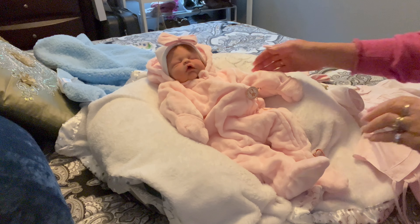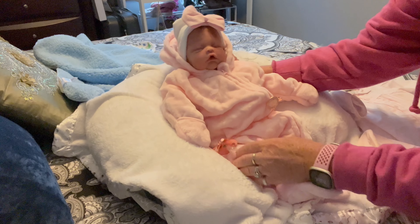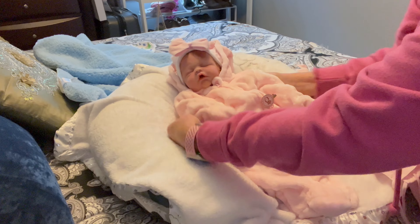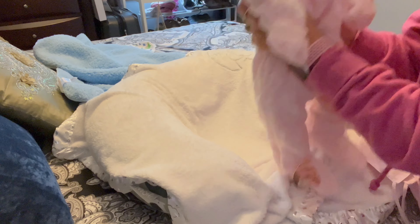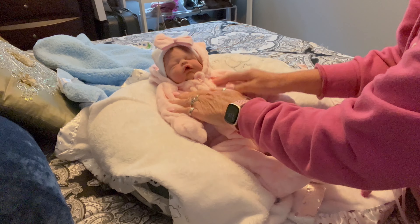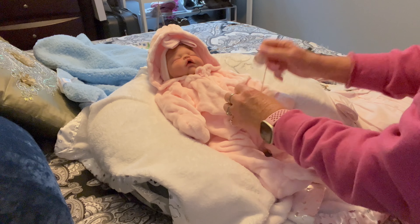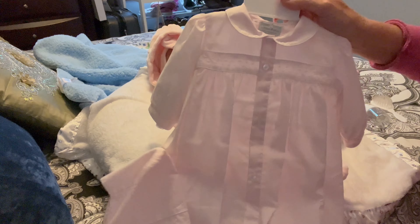Hi guys, welcome to Cinnamon and Honey Reborn Nursery! We have sweet little Olivia here — she is my one and only little silicone baby. Today we are going to dress her; she's all bundled up for winter, and we'll put this on her when we go outside. But first we are going to put this adorable little dress on her.